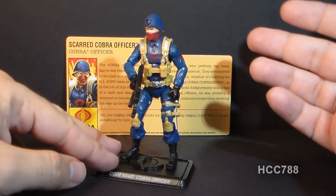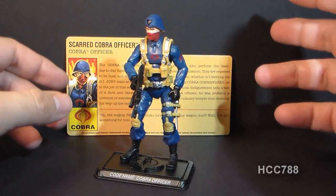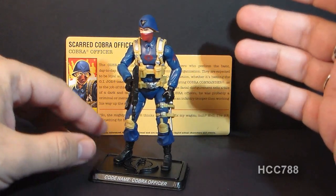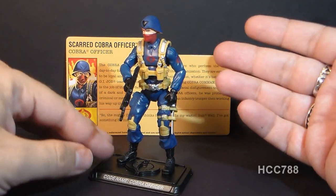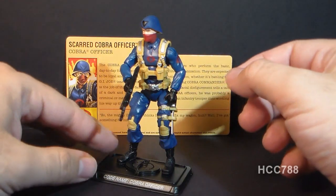Jeff remembered the story that I told about the mythical Scarface action figure that I was always looking for as a kid. As a kid, my friends and I read the G.I. Joe comic book, and in the G.I. Joe comic book there was a Cobra officer called Scarface, and he had vertical scars across his eyes.